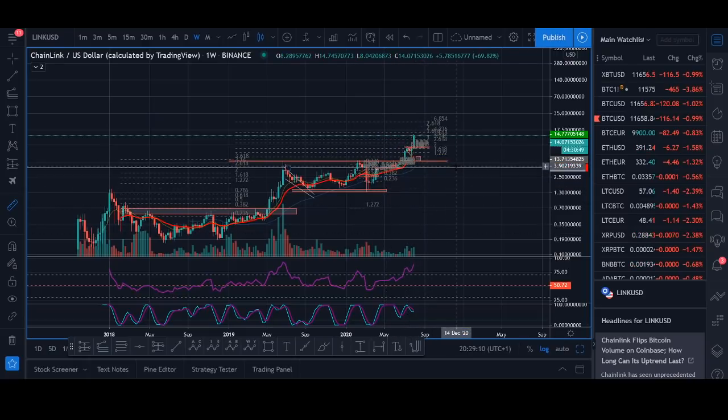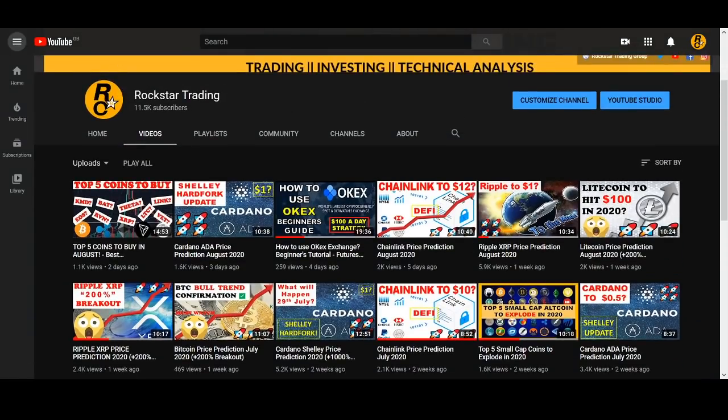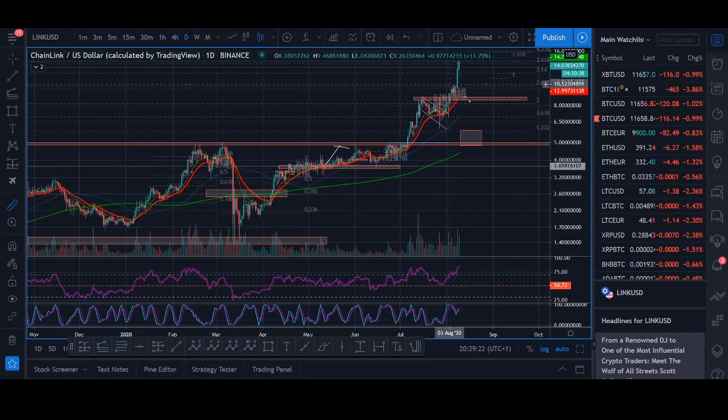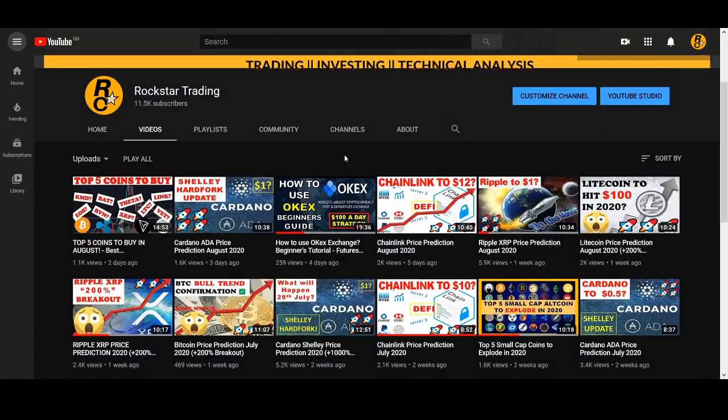It's up thousands of percent. Chainlink has smashed through $12 — in my last video I talked about Chainlink to $12. It's hit $12 and it's broken out even further. And I'll be completely honest, I didn't think Chainlink was going to break out. I highly recommend you smash that like button and subscribe to my channel.